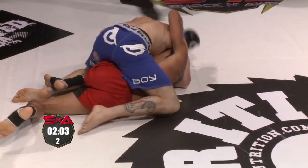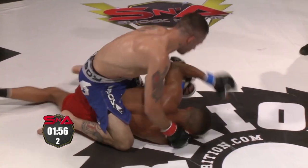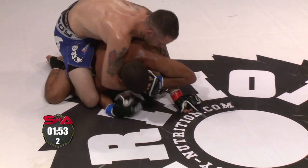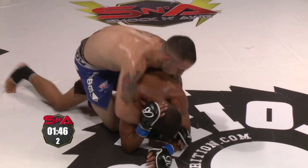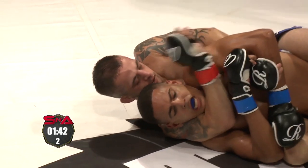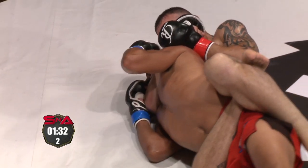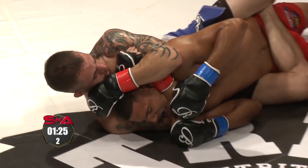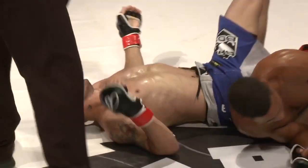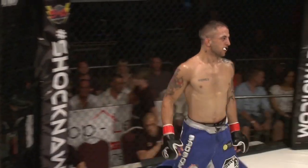Jones settles into side mount, really working hard for it — and he's earned it. Freitas giving up his back again. Jones opening up with some strikes, looking to stretch out his opponent, looking to get that choking arm under the chin. Taking the body triangle — that's very uncomfortable. These are dire moments for Anton De Freitas. Huge pressure on the back from this position, just squeezing down on that body triangle — and there's a tap! Very nice work from Ross Jones. Jones gets the win, remains perfect, and beats De Freitas in his own backyard.